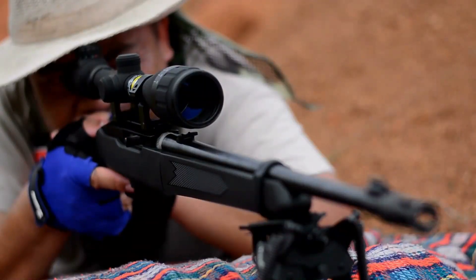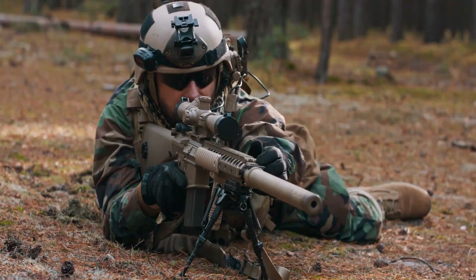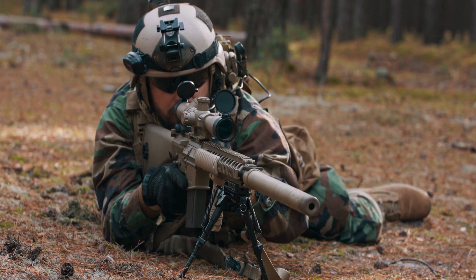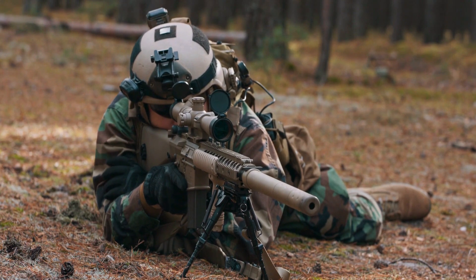In this video we break down the top 5 best digital rifle scopes you can buy right now. We made this list based on performance, features of the product, value for money, manufacturer's reputation, and most importantly actual user feedback. So if you choose from this list, you can be rest assured that you are buying the best digital rifle scope on the market this year.